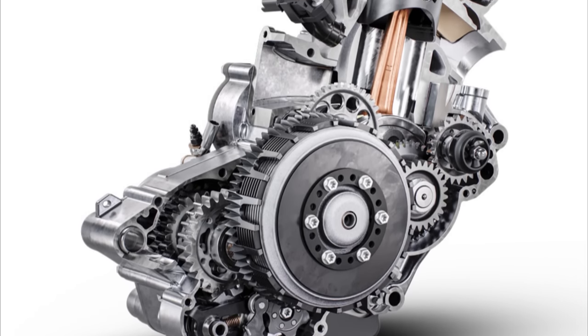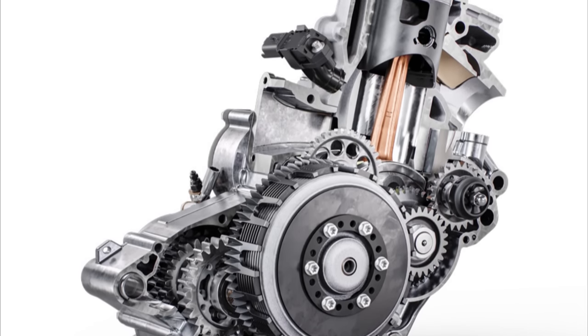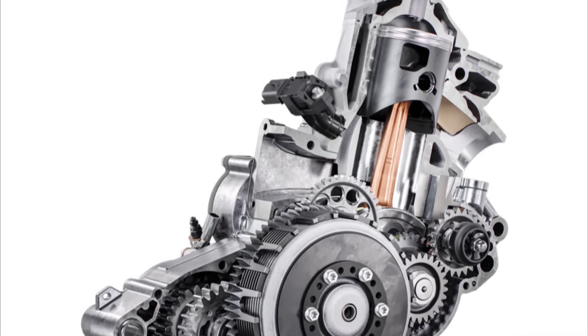As in previous models, KTM retained the engine balancer. It reduces vibrations and allows the rider to relax and focus more on riding.